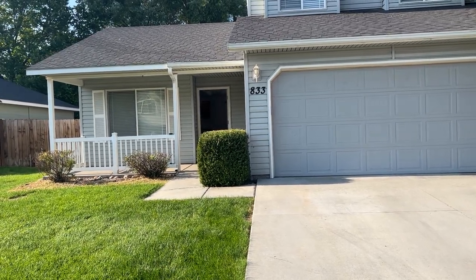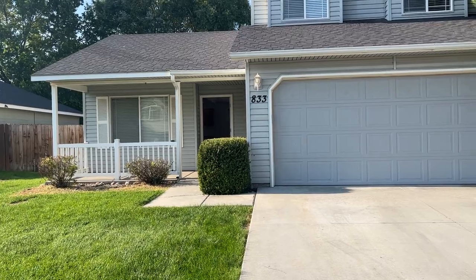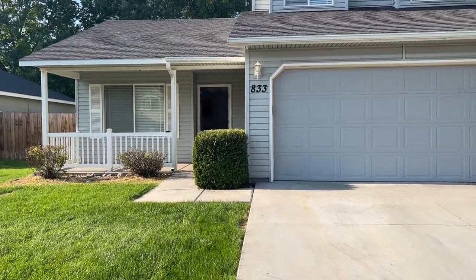We're at 833 Hackamore in Nampa. It's a three-bedroom, two and a half bath.